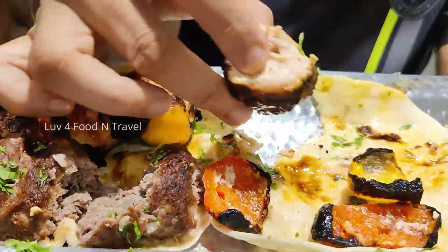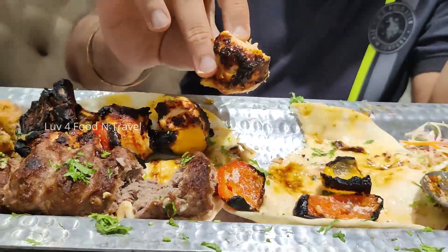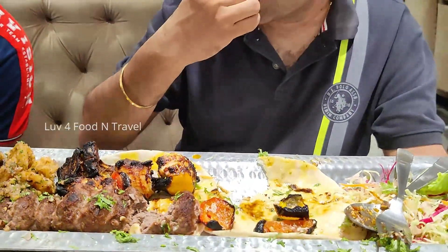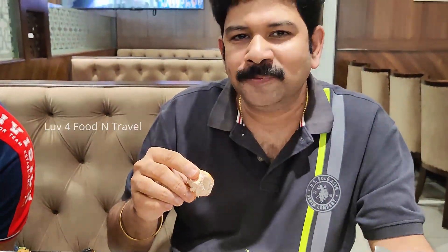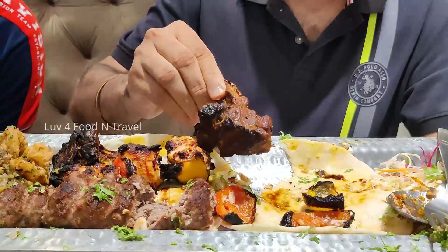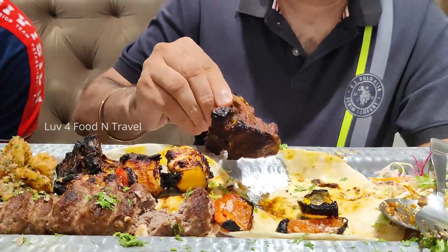Next, we tried shish taouk. This platter had around 8 pieces of this kebab and it was delicious, flavourful and had a good smoky flavour. Then we tried mutton chops. The mutton was tender, grilled to perfection and tasty.